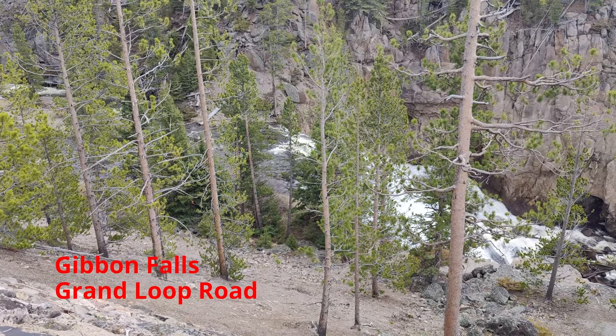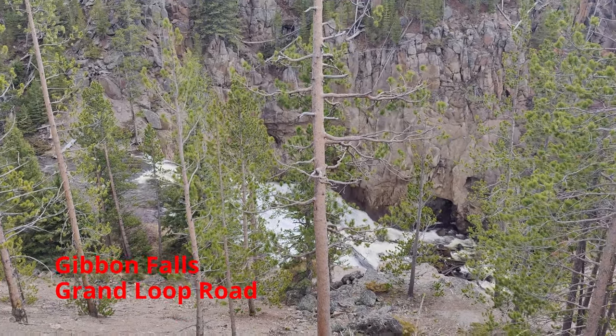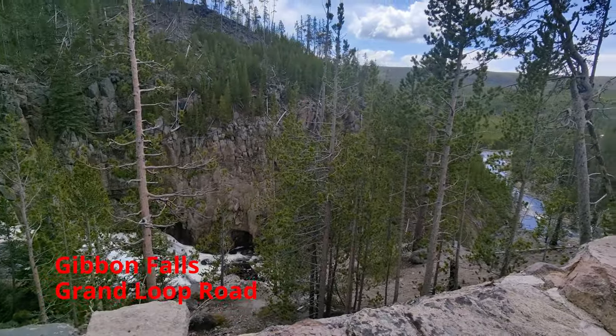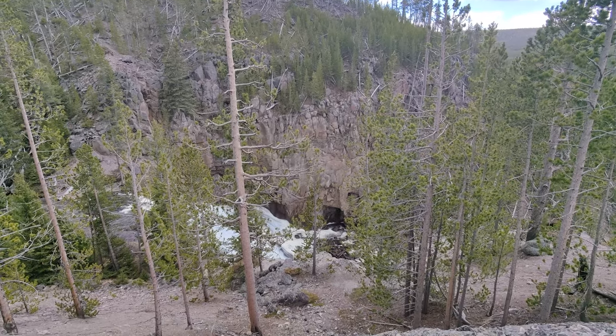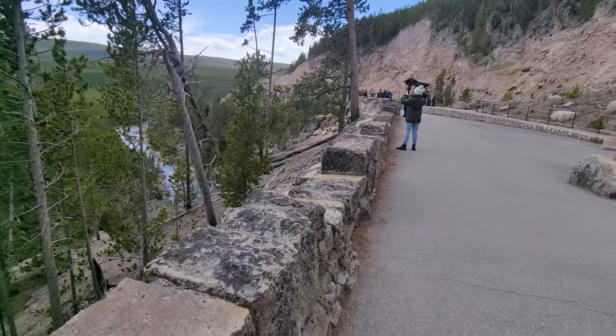We have arrived at Gibbon Falls, which is on the north side of Yellowstone. You get a nice view — that's the falls, so let's go ahead and get a better look.